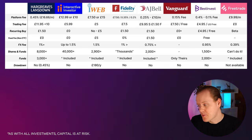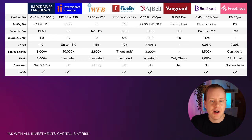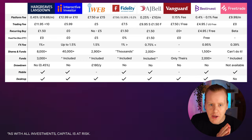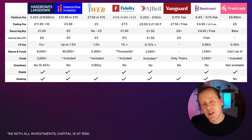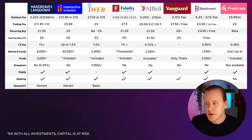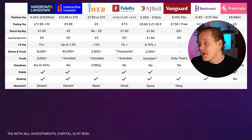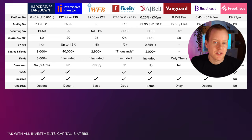Now let's talk about the platform itself. All providers pretty much have a mobile app except for iWeb and Vanguard — Vanguard have a lovely app in the US which I wish they'd bring to the UK. For desktop, all have one except Free Trade. Their beta desktop was really poor, so you'd stick to the app. For research, Hargreaves Lansdown and Interactive Investor have decent research; iWeb is quite basic; Fidelity is good; AJ Bell has some; Vanguard is okay; Best Invest is decent; Free Trade doesn't really have any. If you're looking for research I'd use something like Simply Wall Street rather than relying on the platform's built-in tools.